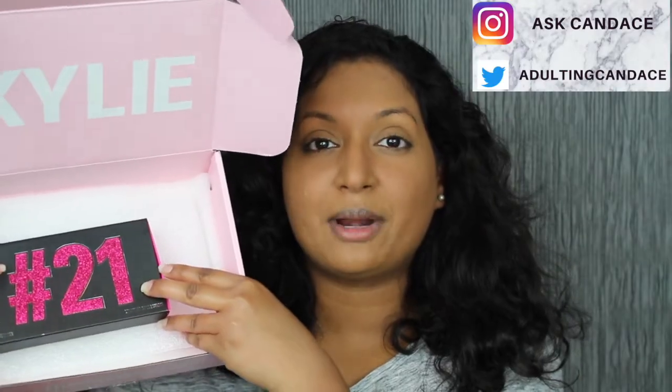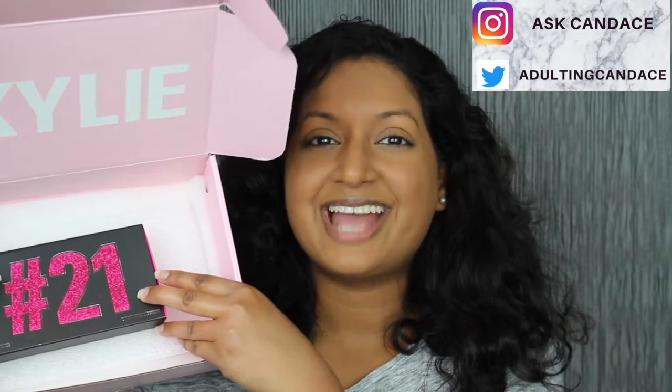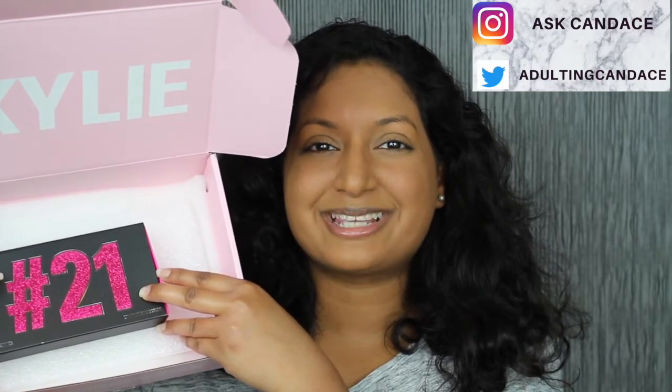Hi everyone, welcome back to my channel. Today we're going to be doing a review on Kylie Jenner's 21st birthday lipstick collection. If you do want to see a review and swatches, please keep watching.